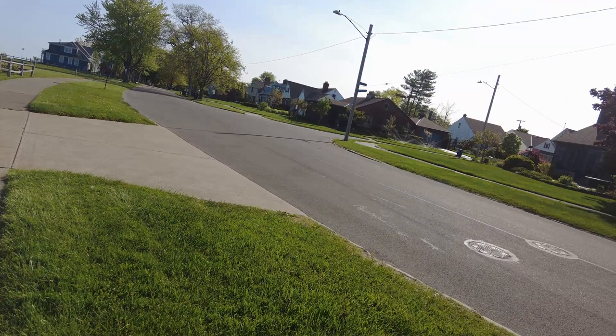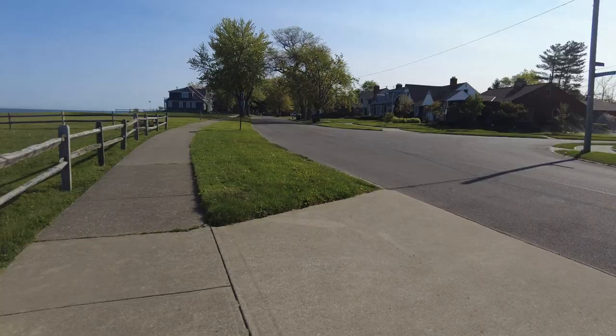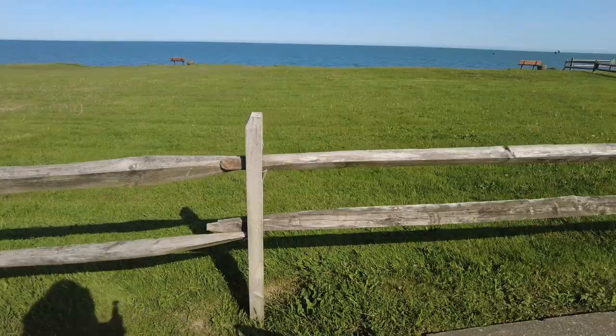Yeah, I'm out today, it's a nice day. It's supposed to be 71 today where I'm at, so we're out enjoying the day. What are you doing with your day?